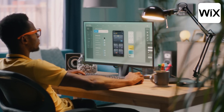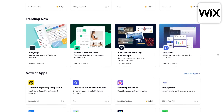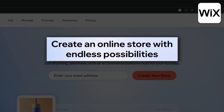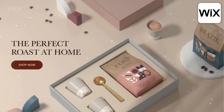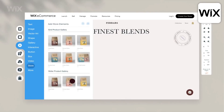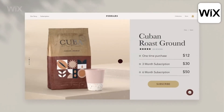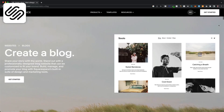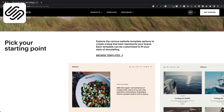One thing that sets Wix apart from its competitors is their open application marketplace, which allows independent developers to create applications that add additional features to a Wix website. Currently there are over 300 apps to choose from, most of which are free to use. Just like most other all-in-one website builders, Wix also allows you to create a blog or turn your website into an online store. However, if the main focus of your website is selling products online, I actually recommend another provider which I'll talk about later. And if you're looking for an all-in-one solution to start a blog, I would personally choose Squarespace over Wix as their blogging features are a bit more sophisticated.